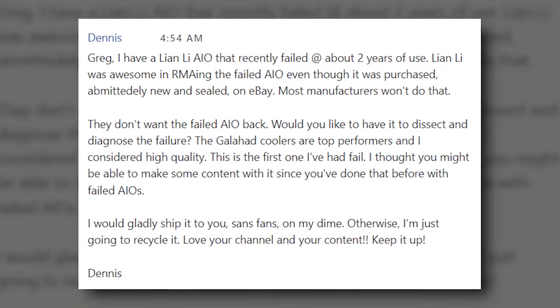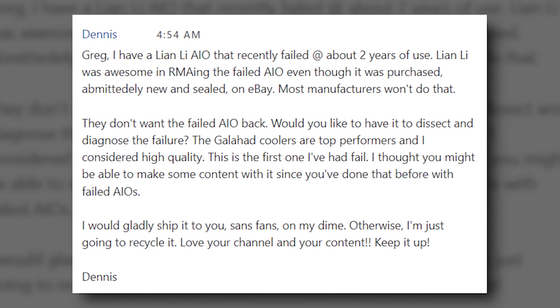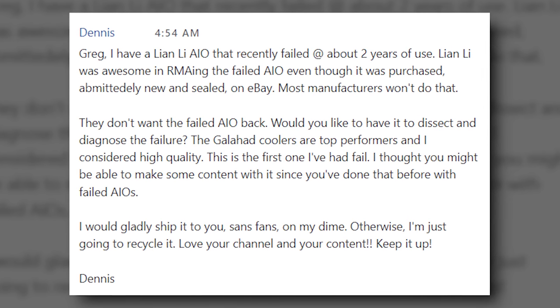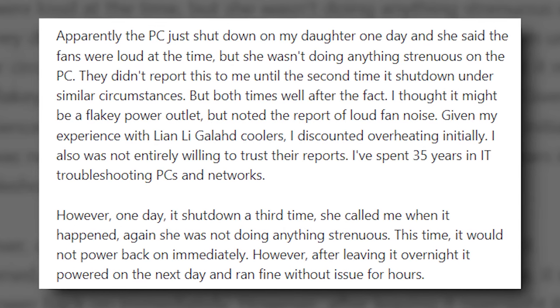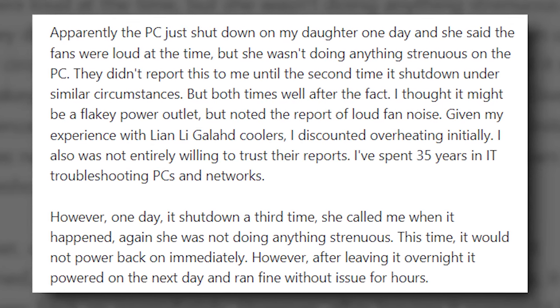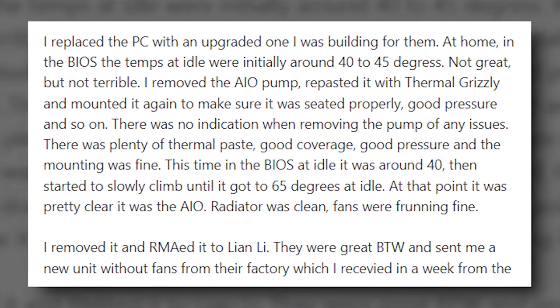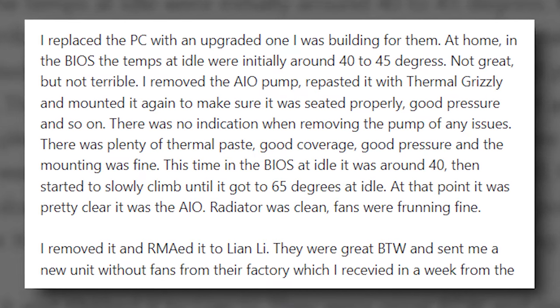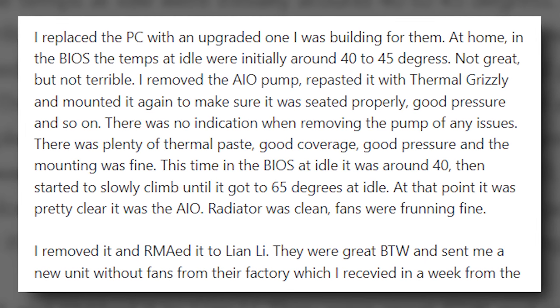A bit of backstory: Dennis reached out via Patreon and told me he had an AIO that was running exceptionally hot — something that wasn't happening to begin with. We assumed there was either a leak, a failed pump, or something had clogged the loop. He reached out to the manufacturer and they offered to replace his unit completely for free — in fact, they didn't even ask for his old unit back, which I think is the right way to handle these sorts of issues, especially ones that affect many individuals across the world.